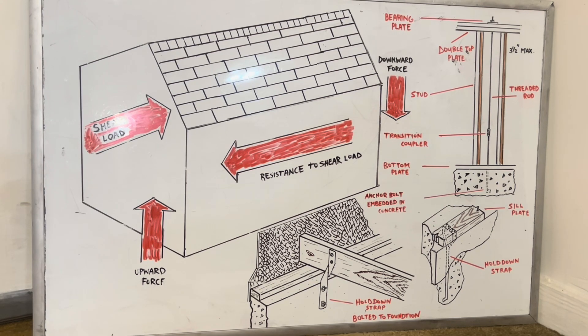Today we're talking about your shear walls. Shear walls are panel-sheathed walls designed to withstand severe seismic activity or high wind loads.